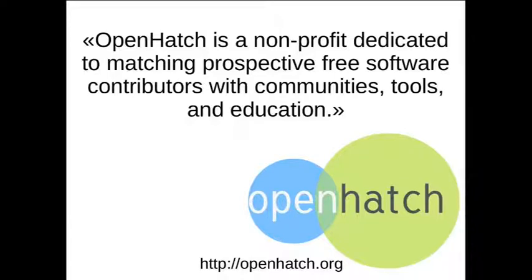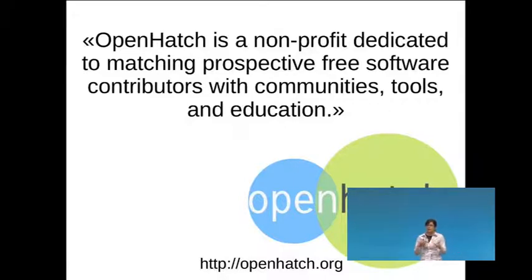OpenHatch runs in-person workshops in the US and goes to universities to teach students how to contribute. They also have a website that brings together small bugs and small tasks that are good for newcomers — help wanted listings — plus people willing to mentor those starting out. They classify everything by project and by language, so if you want to start learning a new language in a useful way, you could go to openhatch.org and pick an open source project in that language.